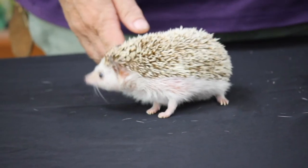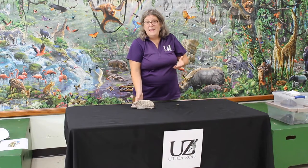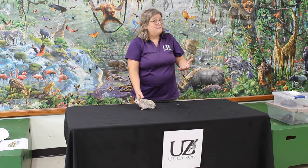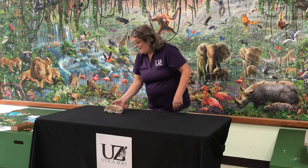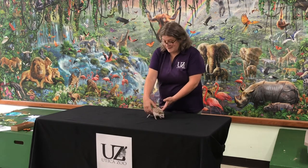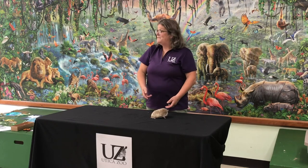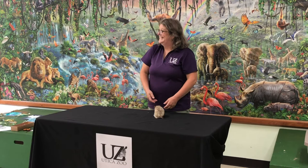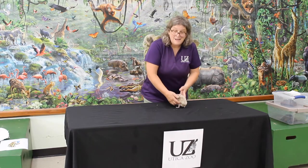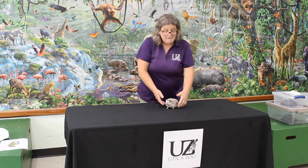In Africa where they live, there are lots of elephants, and elephants have lots of poop — and poop has lots of bugs. Hedgehogs like elephant poop because it's a good place to find food. They'll roll around in it and get it stuck in their spines, so they become not only sharp but also smell and taste like elephant poop, which probably wouldn't make them very good to eat — which is the whole point. Thank you for letting me introduce my friend here.